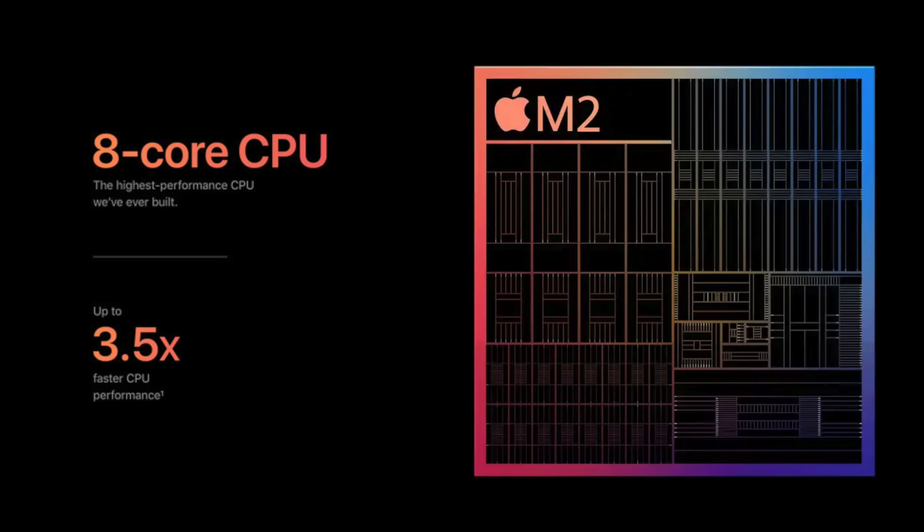So that's four high performance cores and four energy efficient cores. While that might not sound too exciting at first, the secret power of the M2 isn't the sheer amount of cores like we got on Apple's latest M1 Pro chips, but it's the power behind each individual core.